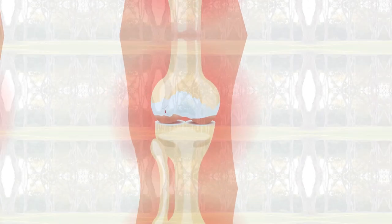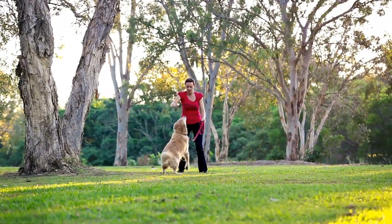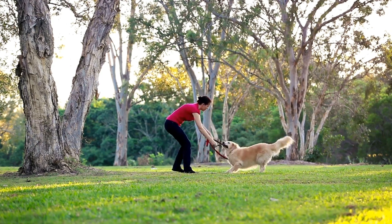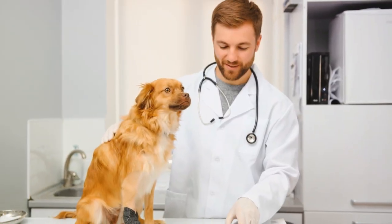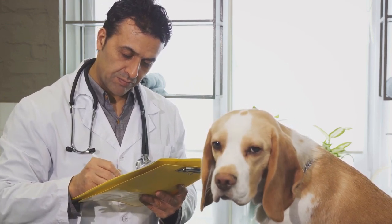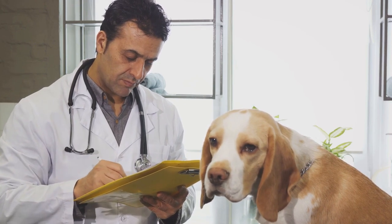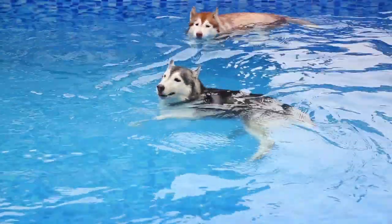Arthritis might be common, but it doesn't mean our dogs have to suffer. Treating arthritis in dogs involves a multifaceted approach that includes medication, physical therapy, and lifestyle changes. Veterinarians may prescribe non-steroidal anti-inflammatory drugs, or NSAIDs, to help reduce pain and inflammation. However, it's important to remember that these medications should only be used under the supervision of a vet, as they can have side effects.